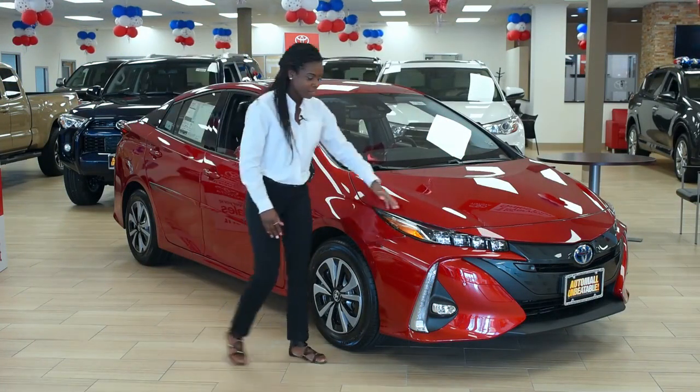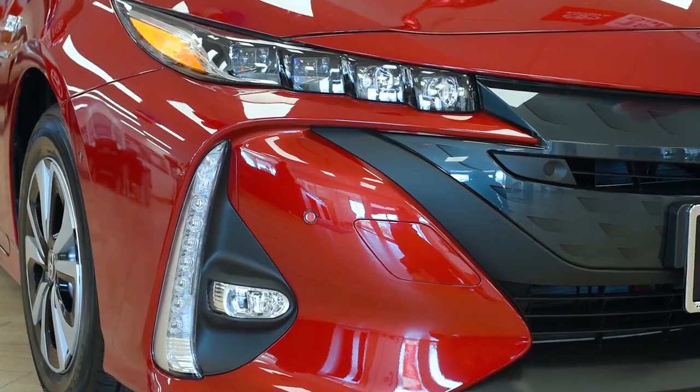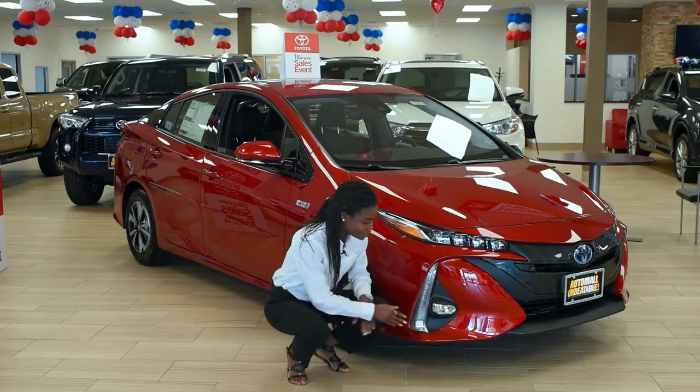As you can see over here, the car does come with daytime running lights — the four squares right over here. It has beautiful fog lights along with nice turn light signals.